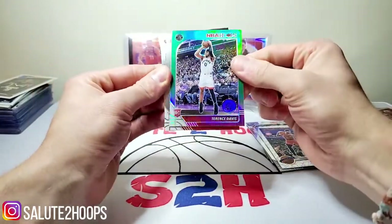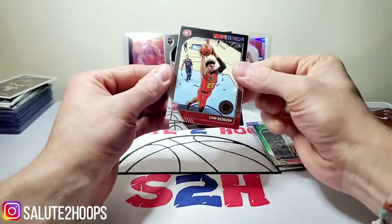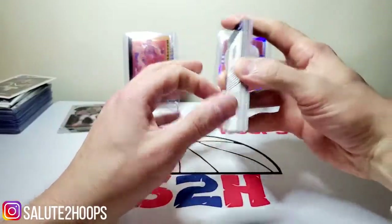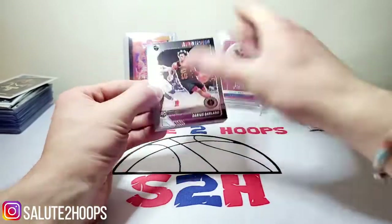DeAndre Hunter, Terrence Davis, Cam Reddish, and then Darius Garland. Two pretty solid sellos for sure. Look at that stack — nice. Awesome.